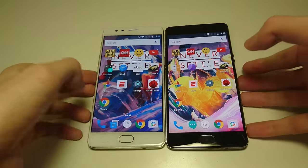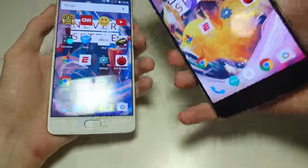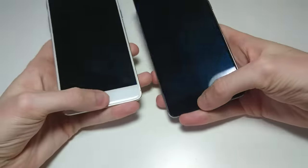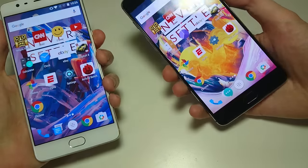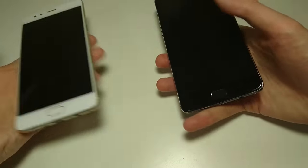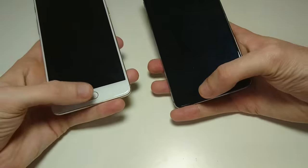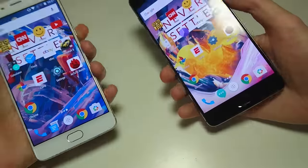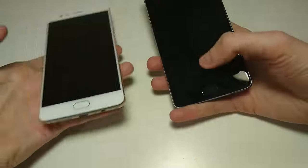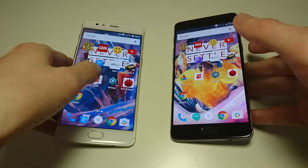Next up, let me show you the fingerprint scanner. Both these phones have the fingerprint scanner located right here on the back — the best spot in my opinion. They're both insanely fast. Two of the fastest fingerprint scanners on the market in my opinion. You really can't improve on that. Excellent fingerprint scanners on both in terms of accuracy and speed.